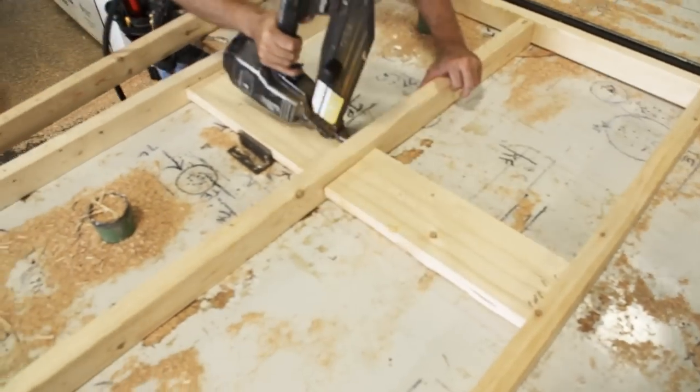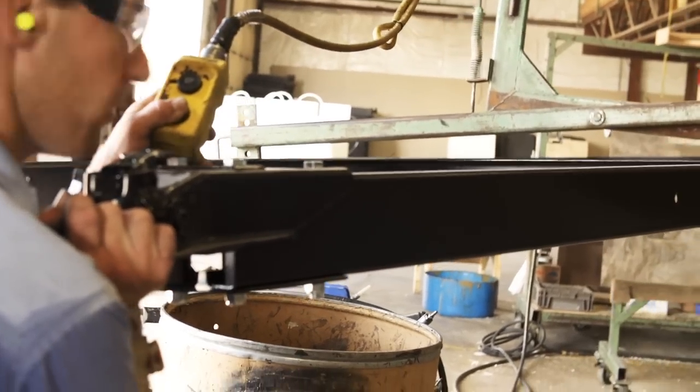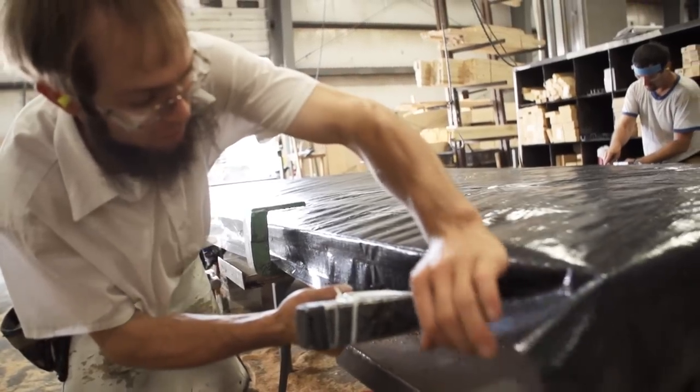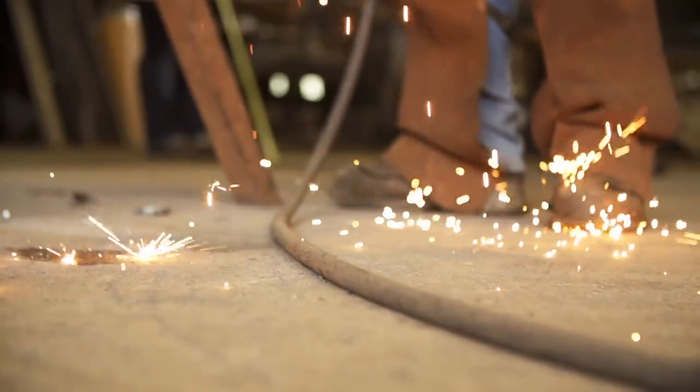So when it comes to building RVs at Jayco, we don't take any chances. Our products are built on some of the industry's strongest frames, providing your family with a solid foundation to create family fun today and for generations to come.